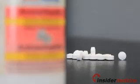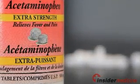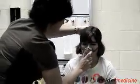Welcome to Insider Medicine In-Depth. I'm Dr. Susan Sharma. Evidence is mounting that the use of the pain and fever reliever acetaminophen, which is known under several trade names that include Tylenol and Paracetamol, may increase the risk of developing allergy and asthma symptoms.